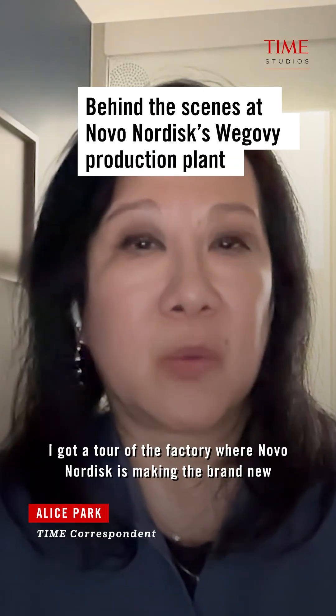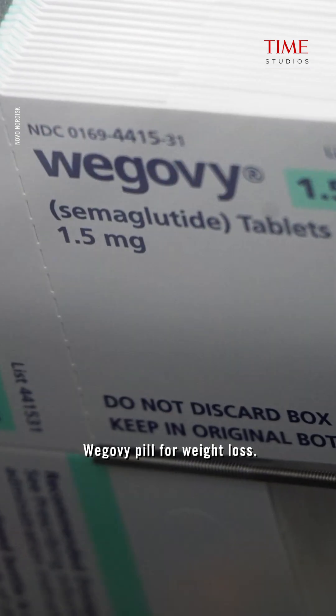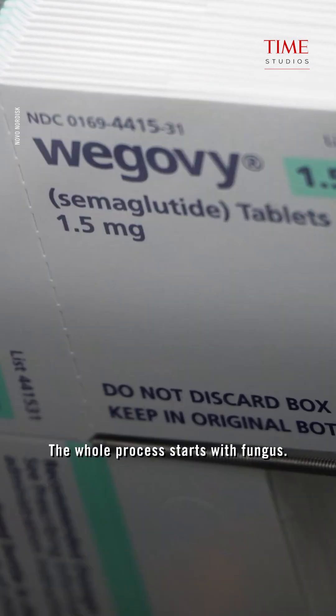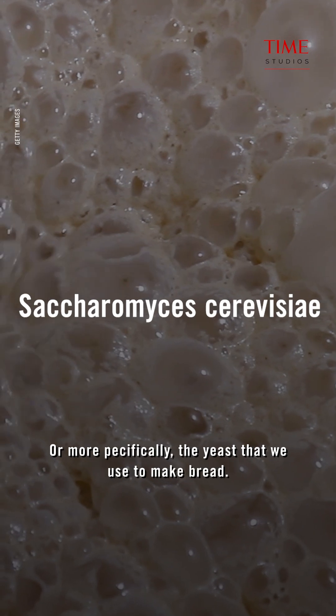I got a tour of the factory where Novo Nordisk is making the brand new Wegovy pill for weight loss. The whole process starts with fungus, or more specifically, the yeast that we use to make bread.